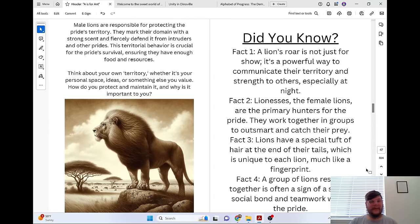Male lions are responsible for protecting the pride's territory. They mark their domain with a strong scent and fiercely defend it from intruders and other prides. This territorial behavior is crucial for the pride's survival, ensuring they have enough food and resources.